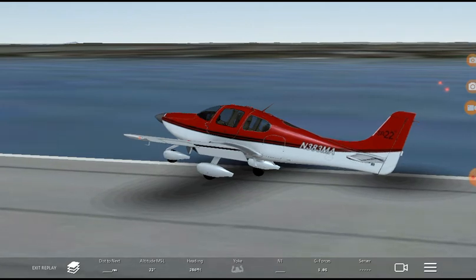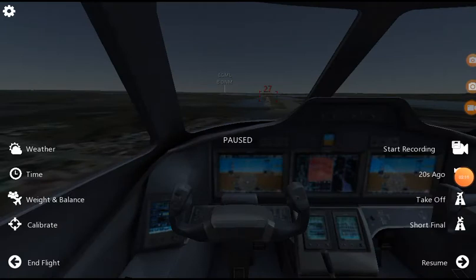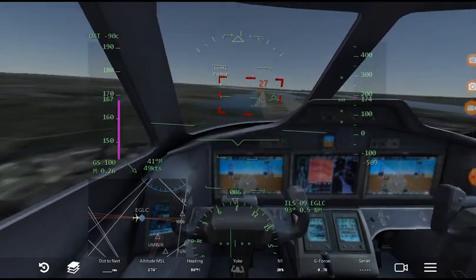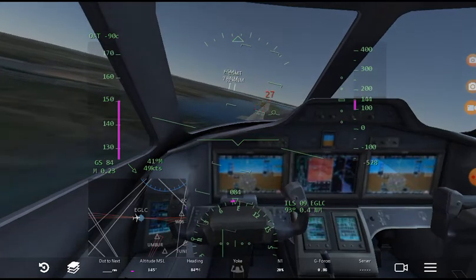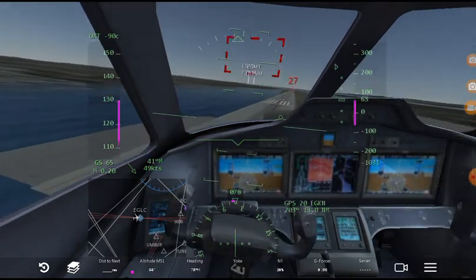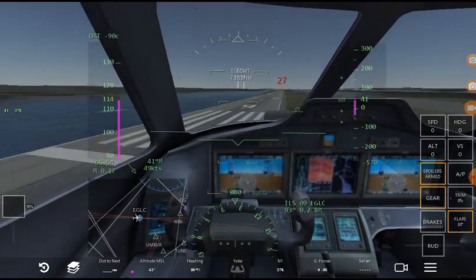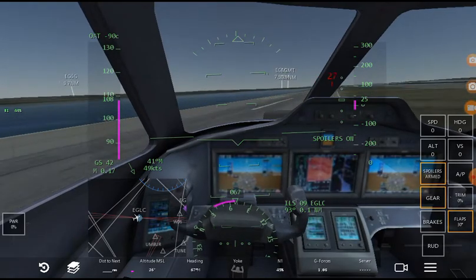So now we're in the Cessna Citation X and I still have the throttle at zero. The thing is with these jet engine aircraft you could put the throttle at zero and still be able to land — I'm not sure that's really the case with this one. Whoa, Jesus Christ, off the runway! That's pretty much what happens when it's windy.